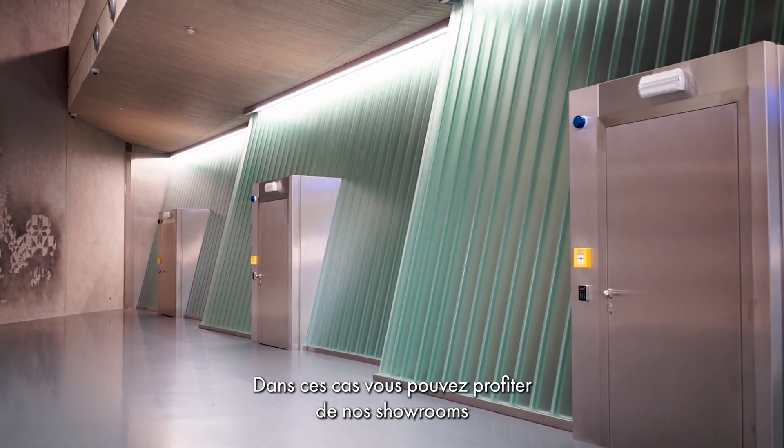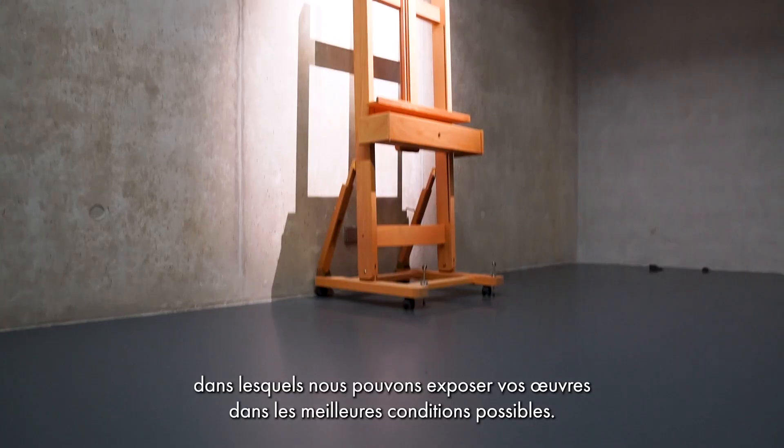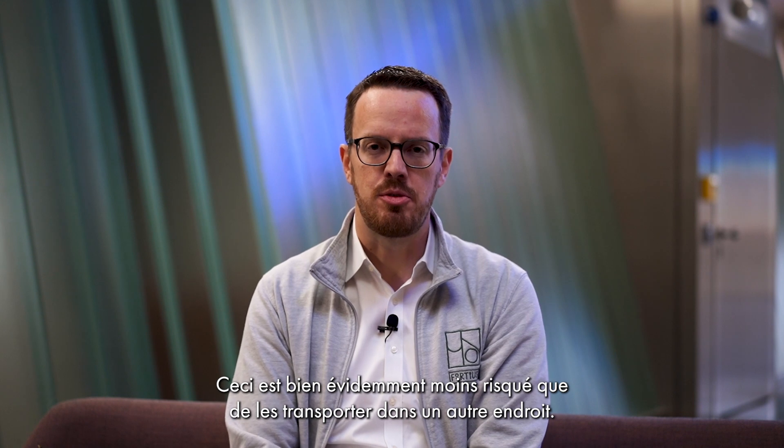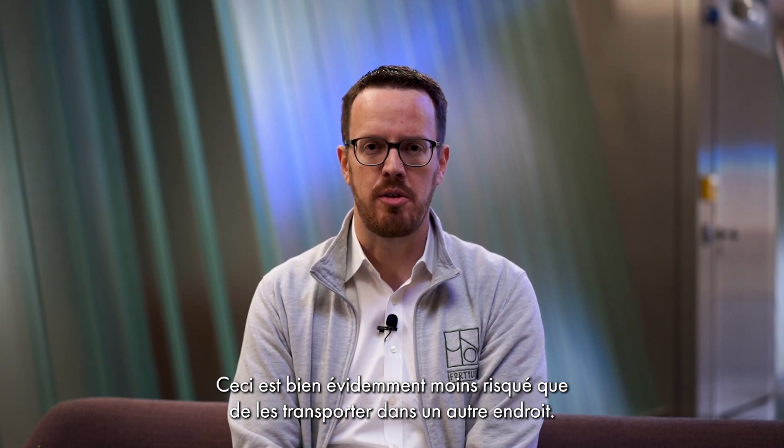In that situation, you can use one of the showrooms where we can present your artworks in the best possible conditions. This is obviously much less risky than shipping them to some other destination.